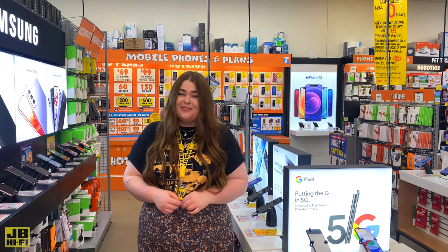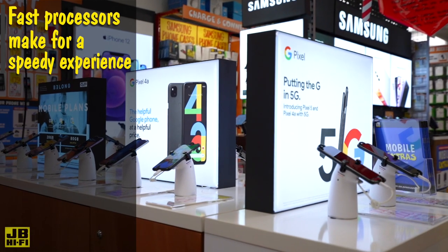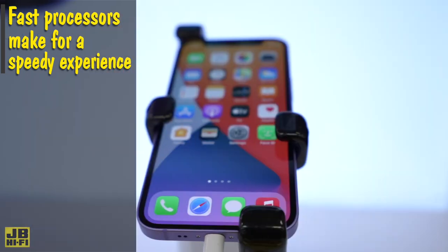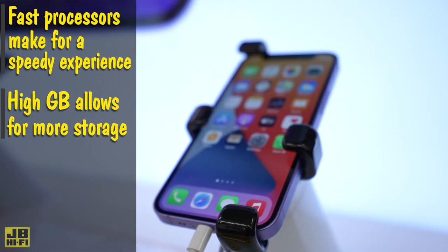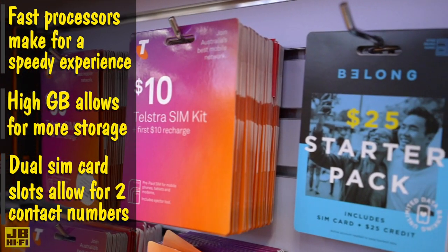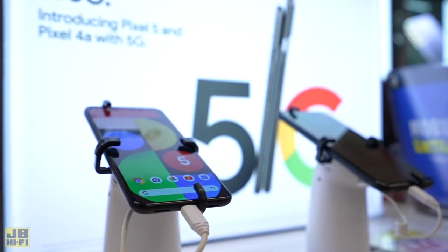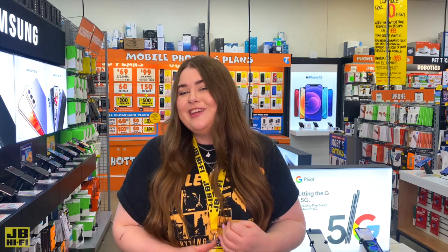Much like a computer, phones have specs that determine things like speed, storage space and network capabilities. If mobile gaming is on the cards, then look for a phone with a good processor — this will give you a smooth gaming experience while conserving battery life. Taking photos is a given, but storing them can get messy in no time, so make sure you're looking for a phone with plenty of space. If you have more than one contact number, a great way to condense them is with a dual SIM card slot, allowing you to make and receive calls from both SIM cards off of the one device. And for future proofing, make sure your phone has 5G capabilities — as it rolls out over time, your network reception will only get better.